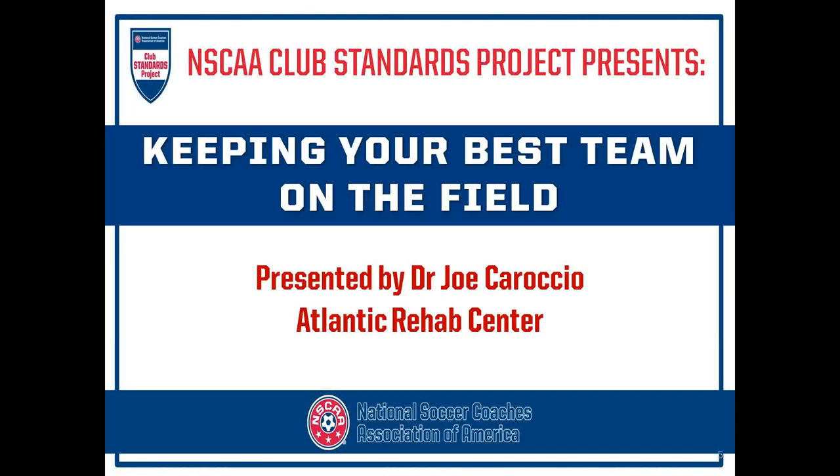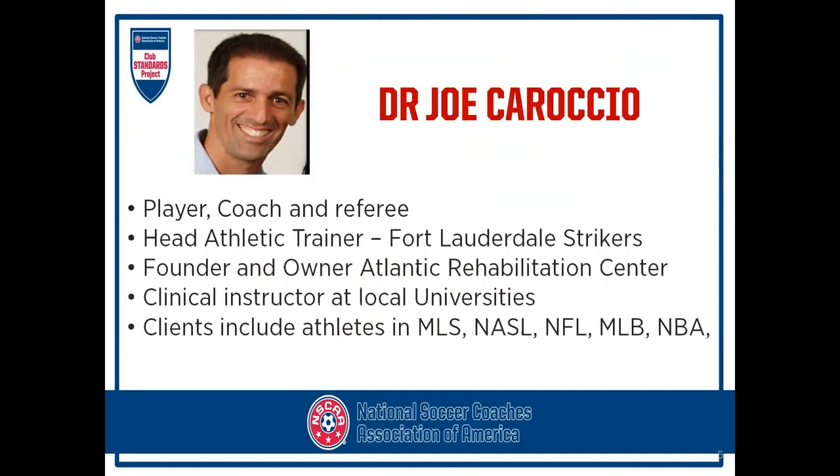The NSCAA is delighted to have Dr. Joe join us today for his topic, Keeping Your Best Team on the Field, a webinar that focuses on injury prevention with young athletes.